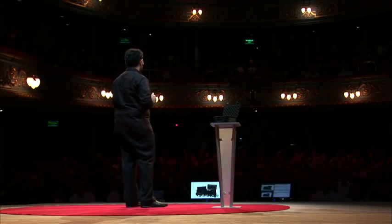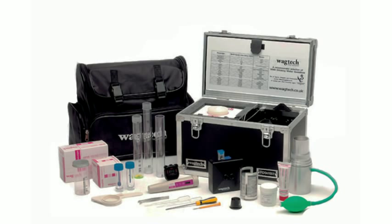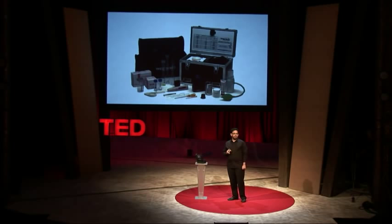Right now, if you want to test water in the field, you need a trained technician, expensive equipment like this, and you have to wait about a day for chemical reactions to take place and provide results. It's too slow to get a picture of conditions on the ground before they change. Too expensive to implement in all the places that require testing. And it ignores the fact that in the meanwhile people still need to drink water.